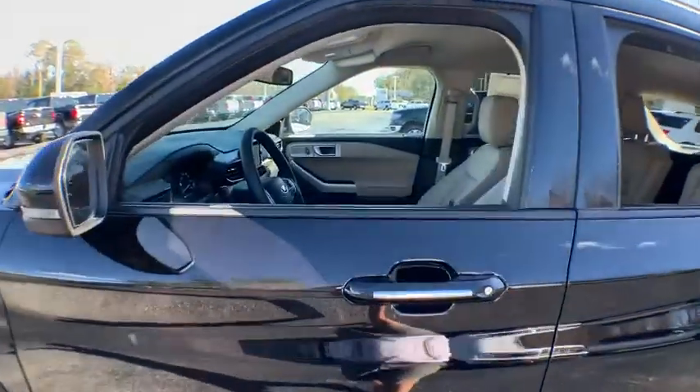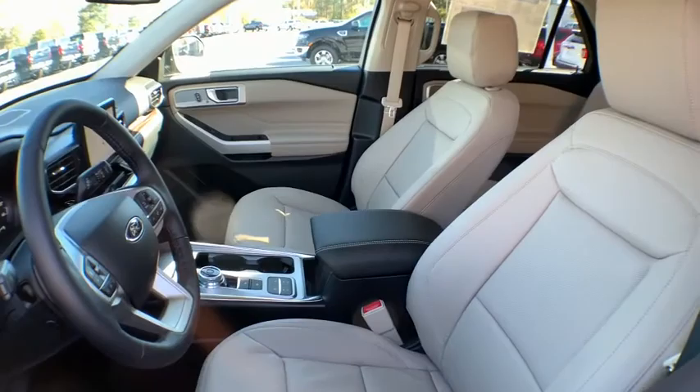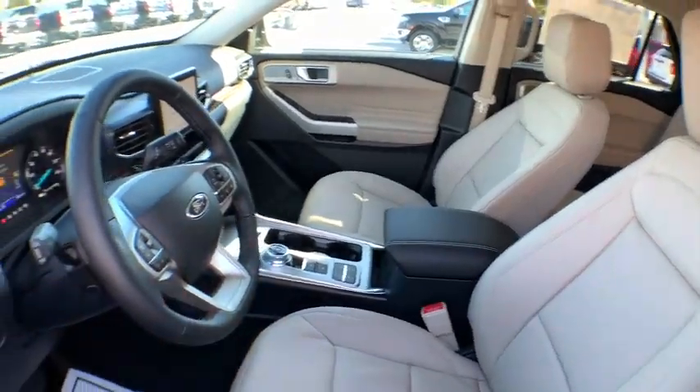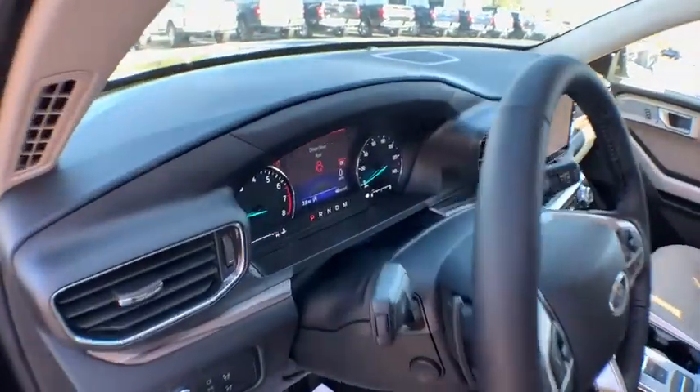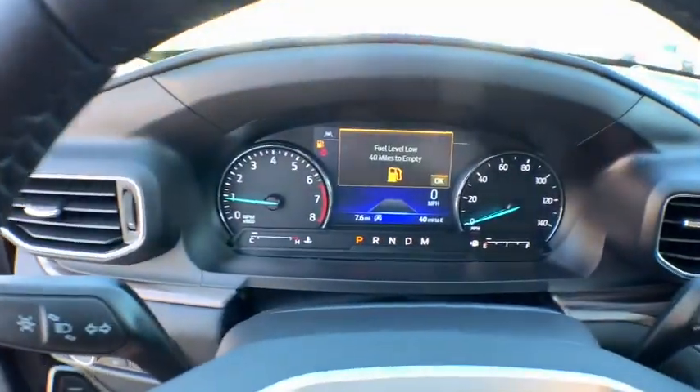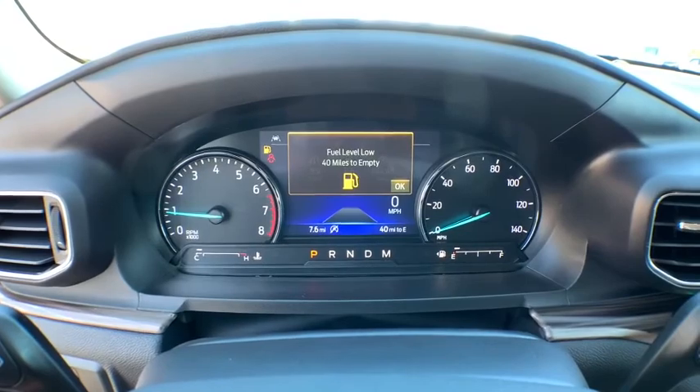Navigation system, power liftgate, power passenger seat, traction control, dual airbags, power steering, aluminum wheels, four-wheel disc brakes, security system, compass, heated steering wheel, electronic stability control.